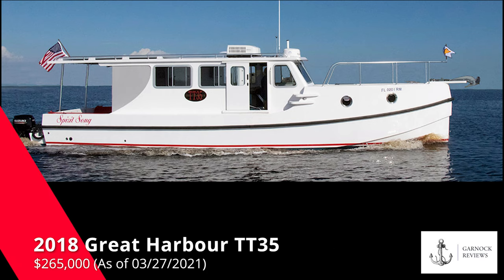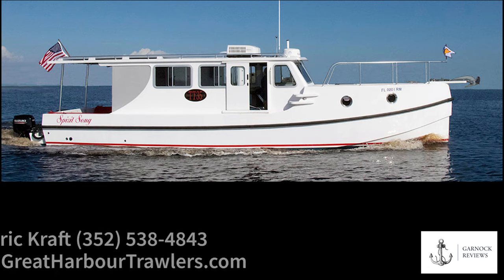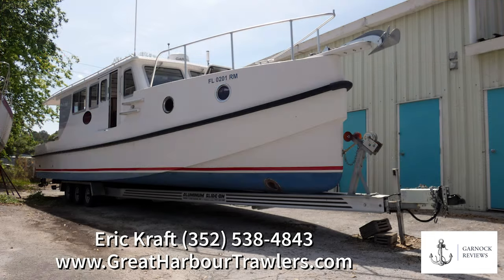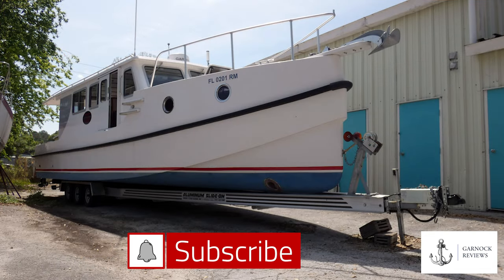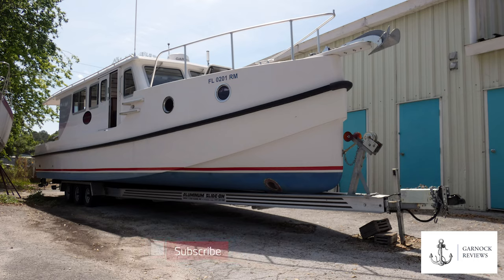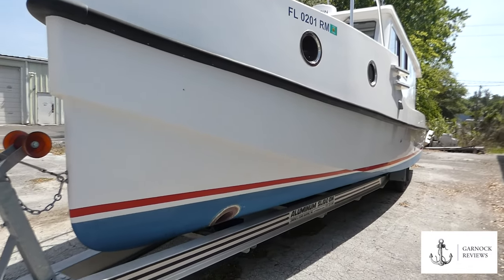Hey everyone, welcome back to Garnet Reviews, where today we're looking at a very unique boat. If I mentioned a 35 foot trawler yacht, I'm willing to bet you weren't thinking twin gas outboards and being available to be towed on a road going trailer. But that's exactly what we have here with this 2018 Great Harbour TT35.